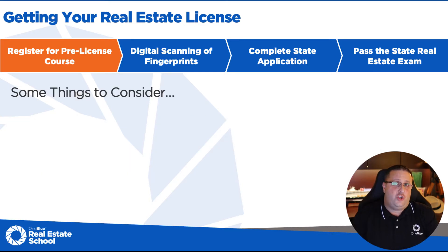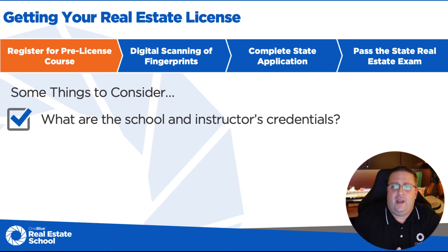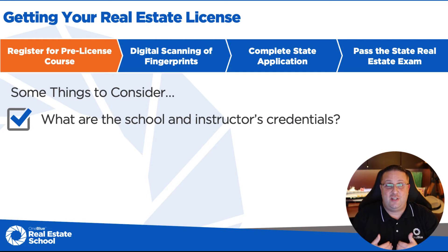When choosing a real estate school, a couple of things you probably want to consider. What are the school and instructors' credentials? Fun fact: in order to get an instructor's license and actually teach the course, you don't have to have ever sold real estate in your life. You don't even have to have a real estate license. You just have to pass a 100-question instructor's test and then you're on your way. So what are those credentials?